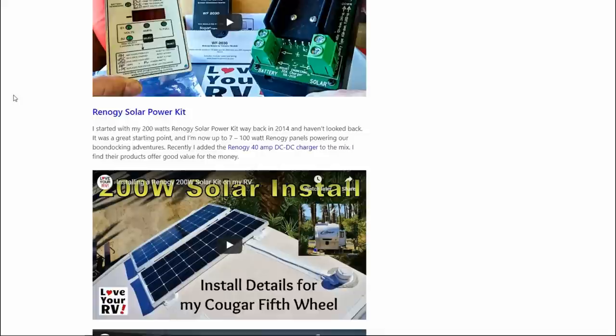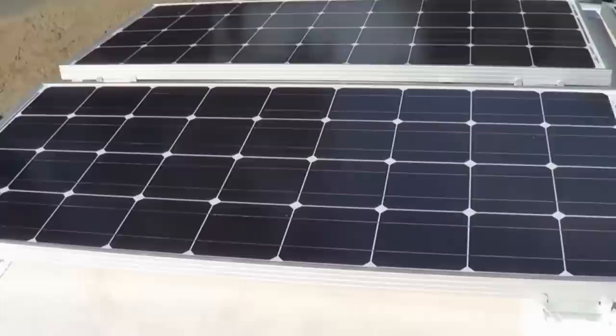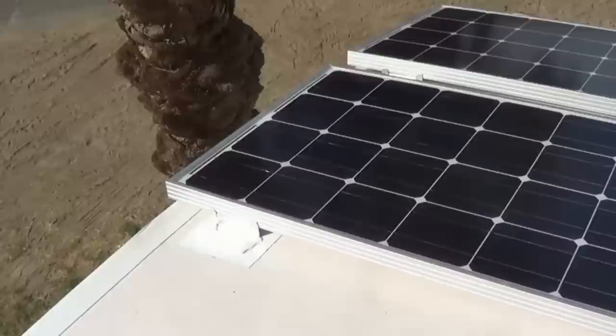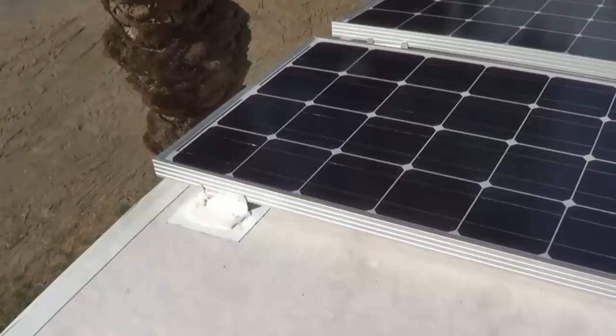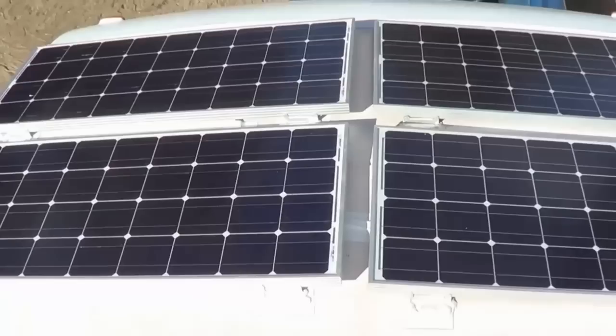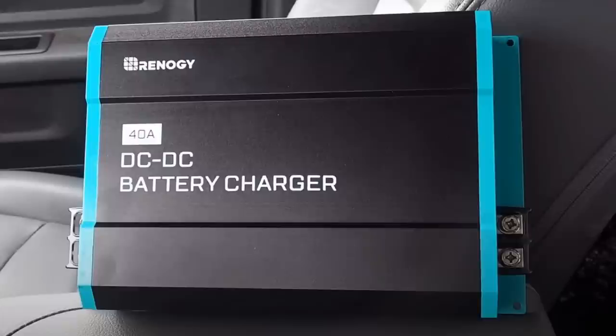Next, in kind of the same genre, is Renogy solar panels. I got the kit way back in 2014 and started out my solar system with two of the 100-watt Renogy panels — they're still going strong with no problems, and they haven't even really reduced in output. Since then I've added five more Renogy panels, up to 700 watts total. They're just a good solid panel and great value for the money. I've also recently added their 40A DC-to-DC charger to the mix, so a lot of my boondocking systems have been built with Renogy products.